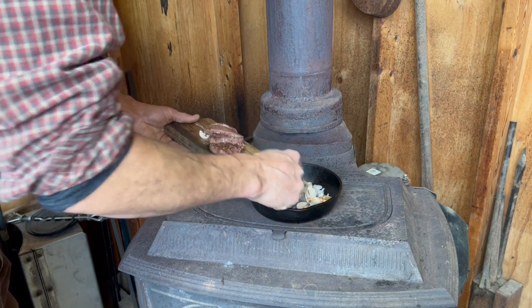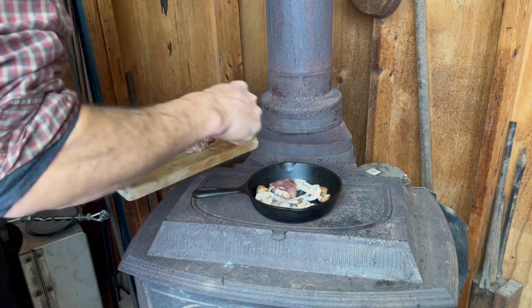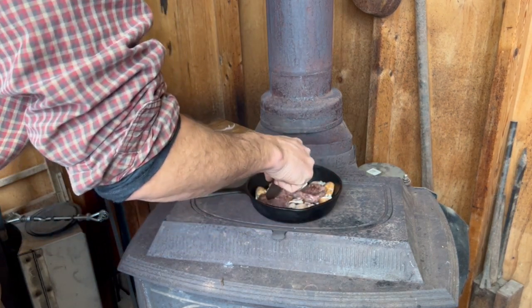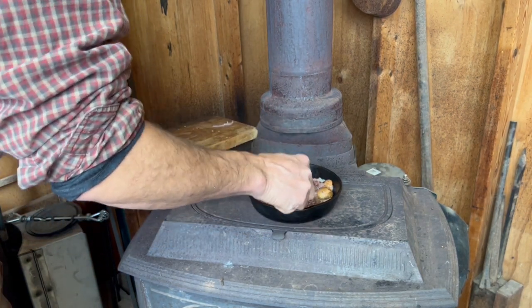Got some nice mushrooms and onions from the garden along with backstrap from a deer I'd just harvested — Brian and I are going to have a nice late morning feast here.